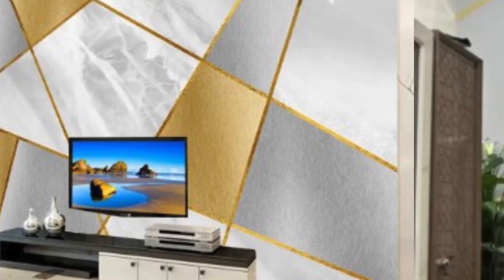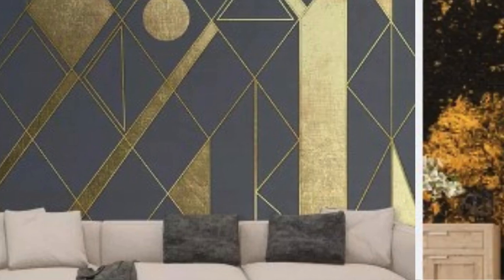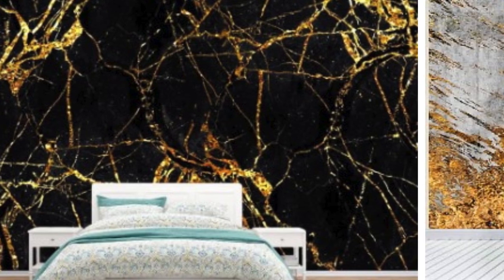In terms of color options, metallic wallpaper comes in a diverse range, including gold, silver, copper, and bronze tones. These metallic hues can be paired with neutral colors for a subtle and elegant look, or they can be used with bolder shades to make a bold statement. The versatility of metallic wallpaper makes it suitable for various rooms, from living spaces and bedrooms to dining areas and entryways.